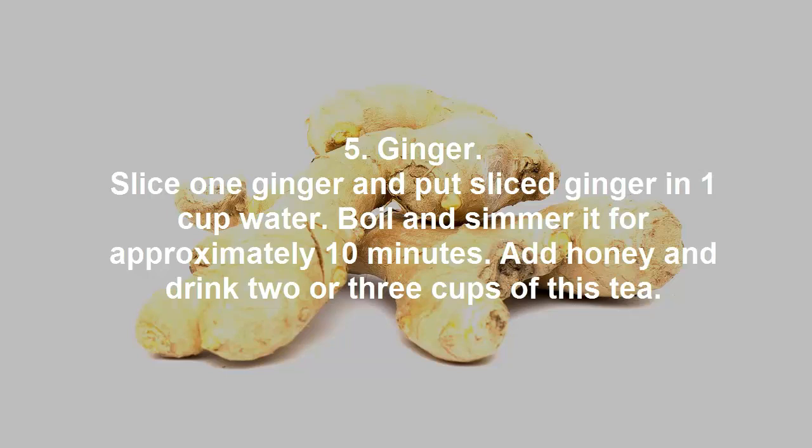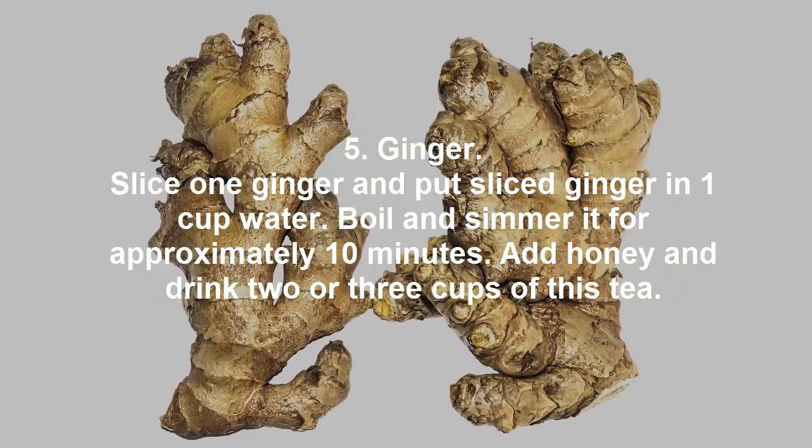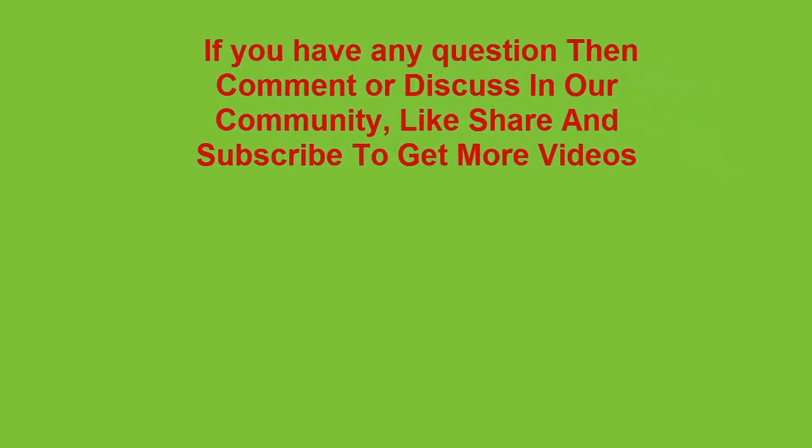5. Ginger. Slice 1 ginger root and put the sliced ginger in 1 cup of water. Boil and simmer it for approximately 10 minutes. Add honey and drink 2 or 3 cups of this tea.